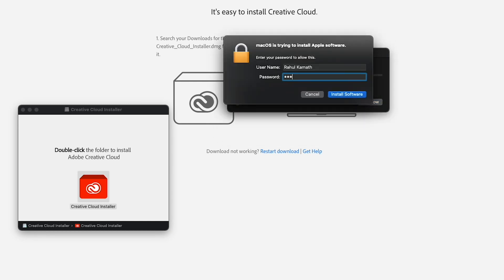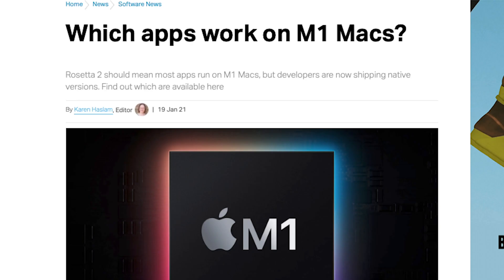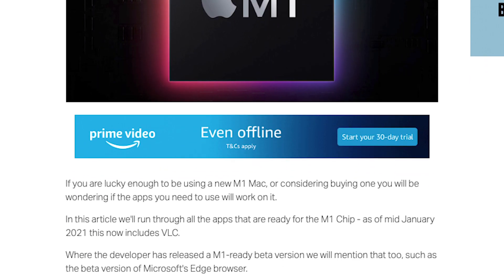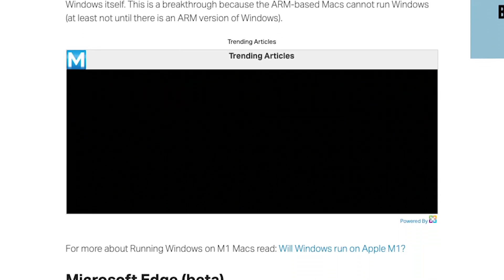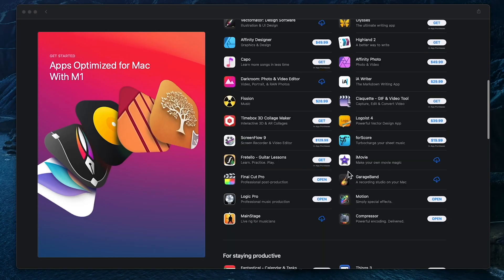I did expect a lot more apps to act abnormal, but I was wrong. This problem doesn't look like it'll be around for long either, as multiple developers are already pushing out optimized software or public betas for native Apple Silicon support. And that's exactly where the good stuff lies — in the optimized apps. These optimized apps just blew my mind. They're not only faster and more fluid, but they increase the versatility of this device by a huge amount.